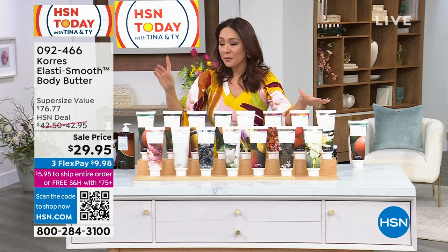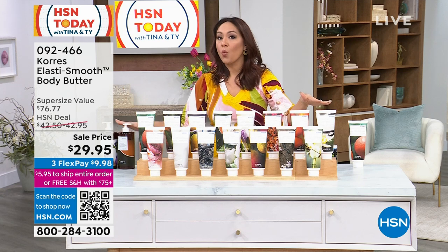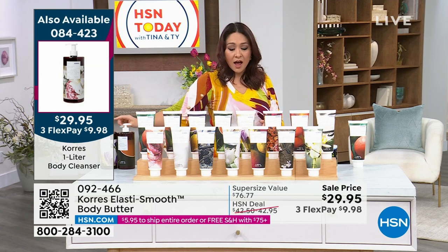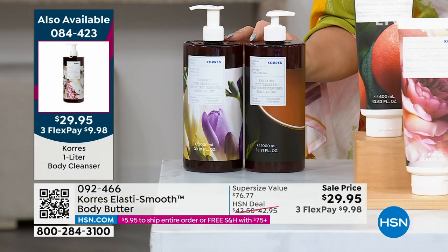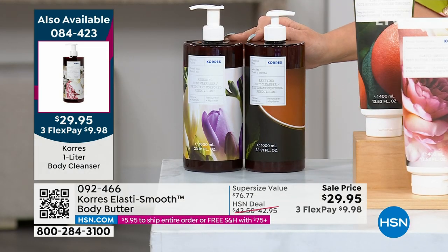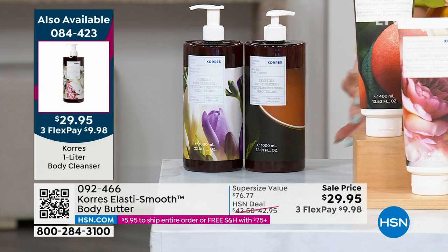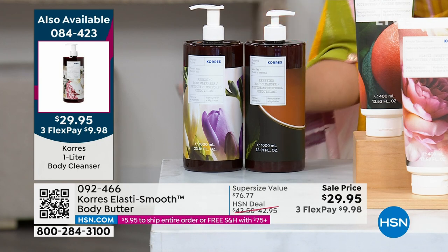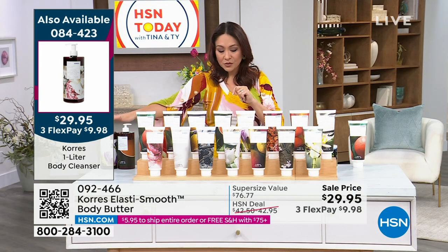This phenomenal price is only good until midnight. For the exact same price, we also have the huge one-liter shower gel — the body cleanser — in a few scents for $29.95. That's stepping into the shower looking one age and stepping out a completely different age. It cleanses and addresses all your skin needs — age-defying, in this beautiful big liter with the pump. Item number 084423. I would grab this also on sale.